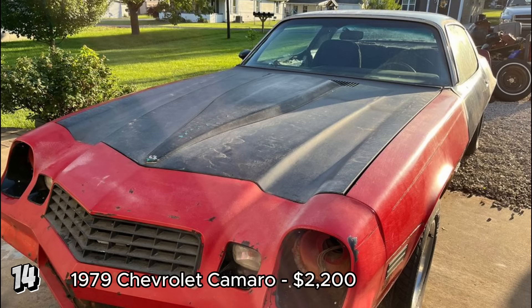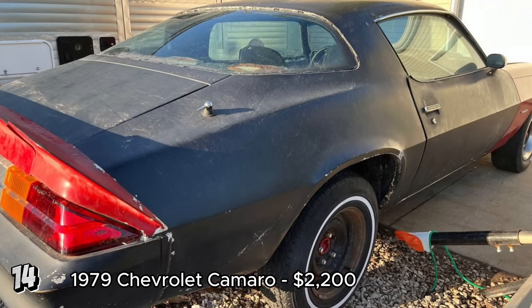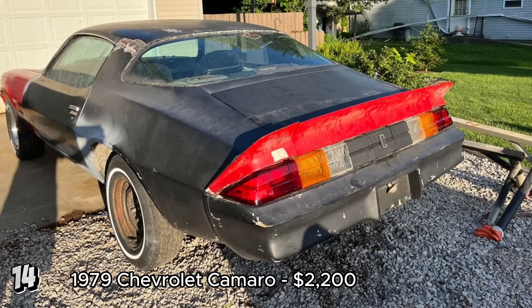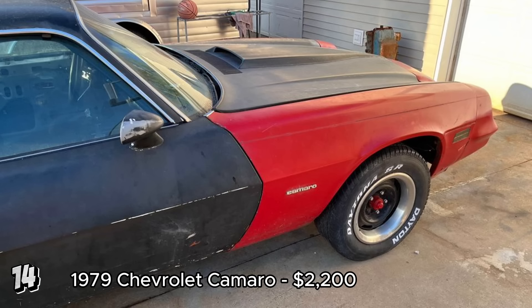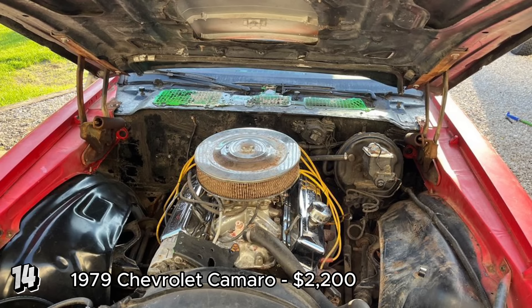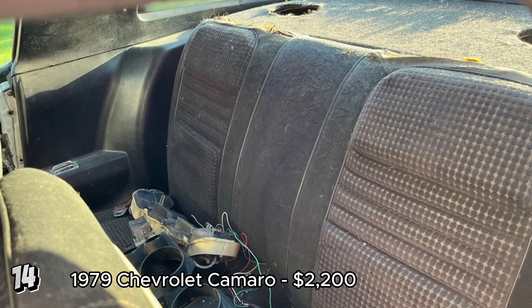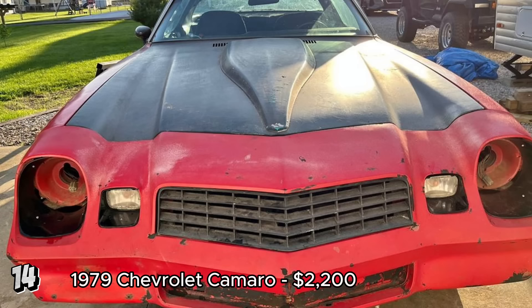The 1979 Chevrolet Camaro Coupe 2D, listed at $2,200, is an intriguing project car. With 105,368 miles on the odometer, it features a 350 engine and runs and drives, though it is not currently road-ready. The car requires significant work on brakes, wheels, and suspension, and the interior is stripped out, missing several components. Despite these challenges, the clean title and relatively low price make it a potential restoration candidate. The 1979 Camaro is part of the second generation, known for its sporty design and performance capabilities. Restoring this Camaro will require a substantial investment of time and resources, but given the low price and classic status, this vehicle offers good value if you're prepared for extensive restoration work.